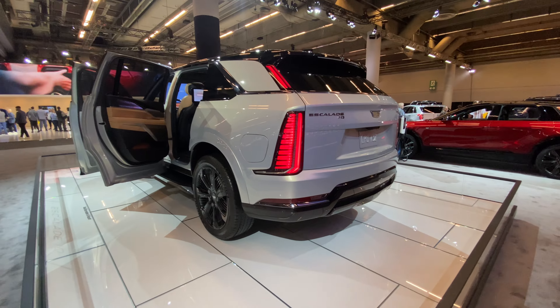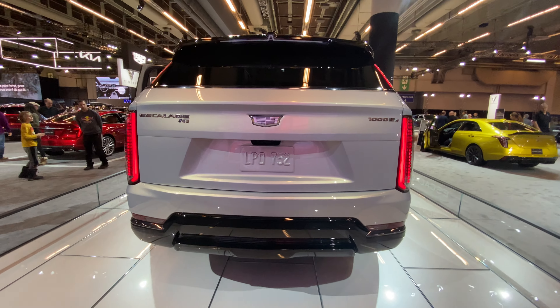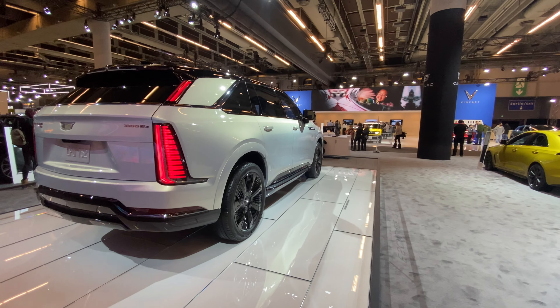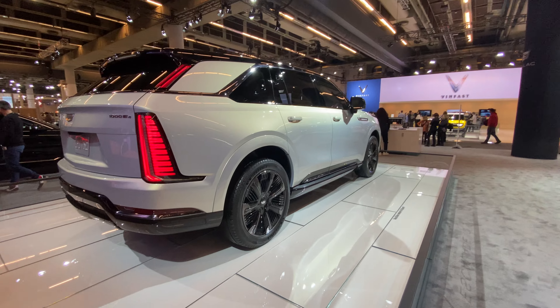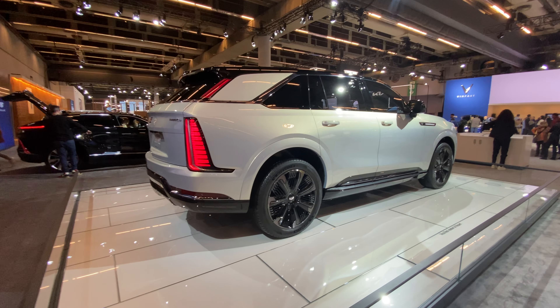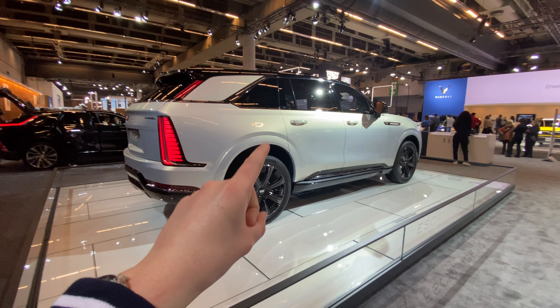It's ginormous — that's what this is. You can see, it's freaking amazing. Pricing on this thing, Canadian-wise, not sure. But this starts at $130,000 American dollars.